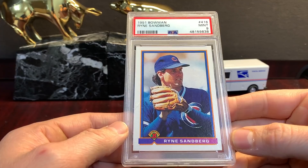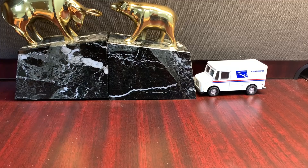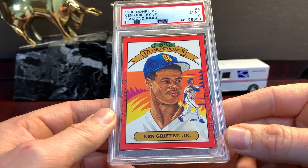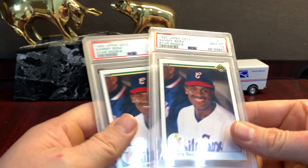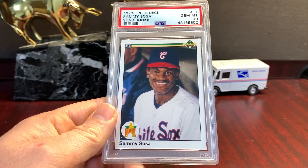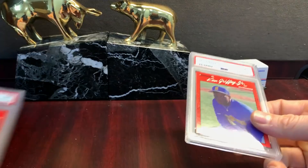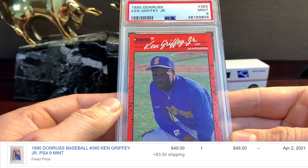Sandberg '91 Bowman. In the future with the price increase I won't be sending these cards in anymore. Here's the Diamond Kings Griffey — I've never gotten a ten on this card. I've gotten like 29 nines though. Sosa Star Rookie — I think they gave a couple tens on these. So a couple tens on the Sosa Star Rookie. Here's a nine. Then Griffey Donruss — this has a low pop, I think it's under 200.